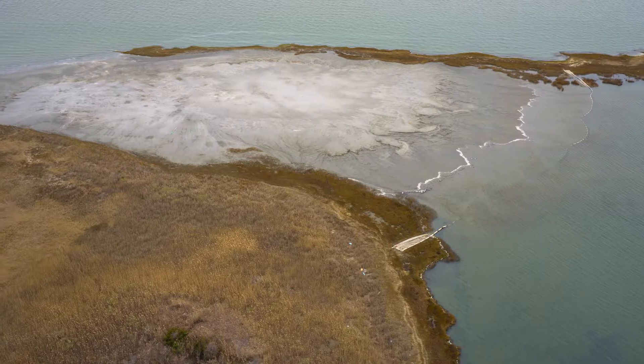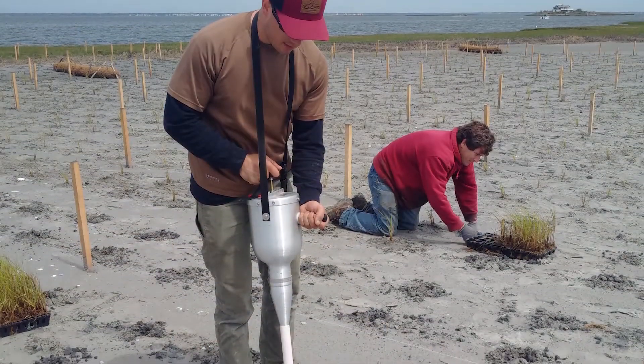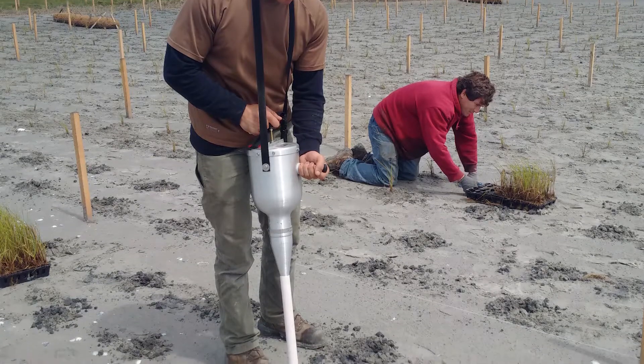My name is Todd Bridges. I'm the U.S. Army's Senior Research Scientist for Environmental Science, and I lead the Engineering with Nature initiative. Engineering with Nature represents an approach to developing and operating a project, where a project can take the form of a wide range of activities supporting water resources development.